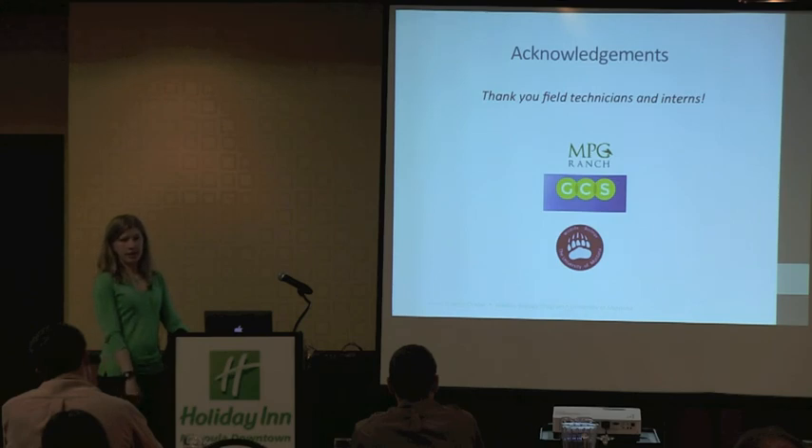I'd like to acknowledge all the technicians and interns that collected the data with us, MPG Ranch staff, GCS, and of course our home, wildlife biology. Thanks.